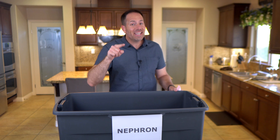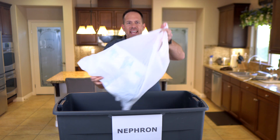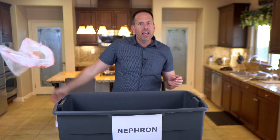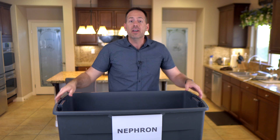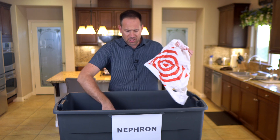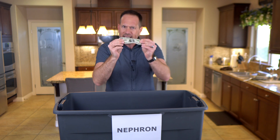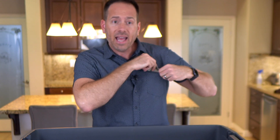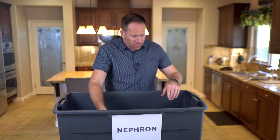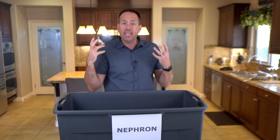First of all, your kidneys are awesome. All day long, they filter the trash out of your bloodstream into this squiggly little tube called the nephron, and all the waste products that your body wants to get rid of collect in here. But before throwing it all the way into the urine, the nephron sifts through the junk to make sure there's nothing we accidentally threw away that we wanted to keep, like glucose. This isn't waste — we need this. So it gets pulled back out and put back into the bloodstream.